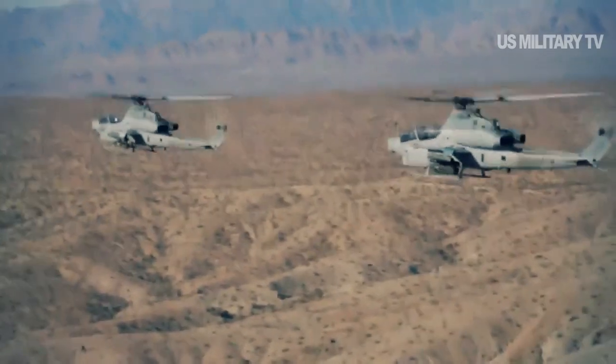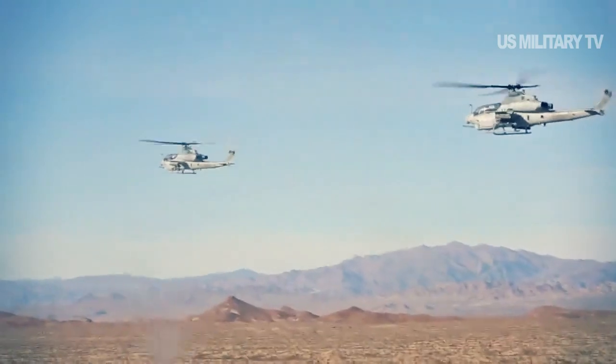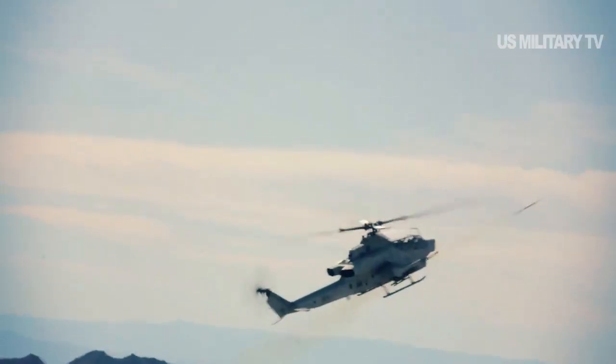A few months ago, the U.S. Marine Corps demonstrated the power of the Viper Attack Helicopter through exercise Viper Storm, held at Marine Corps Air Station Camp Pendleton. The Viper Storm exercise took place in Southern California on December 11, 2019.